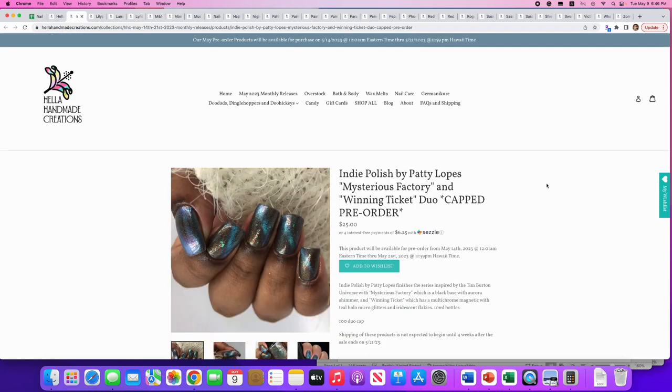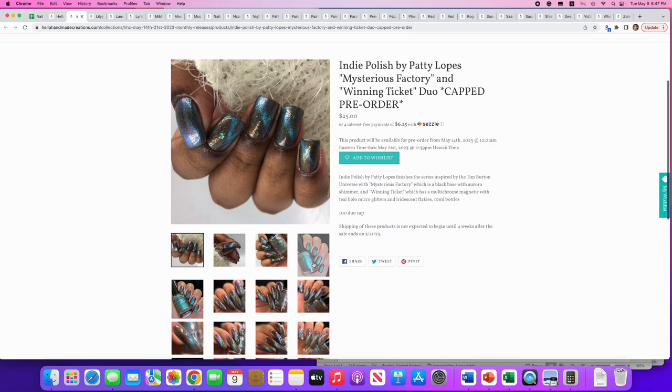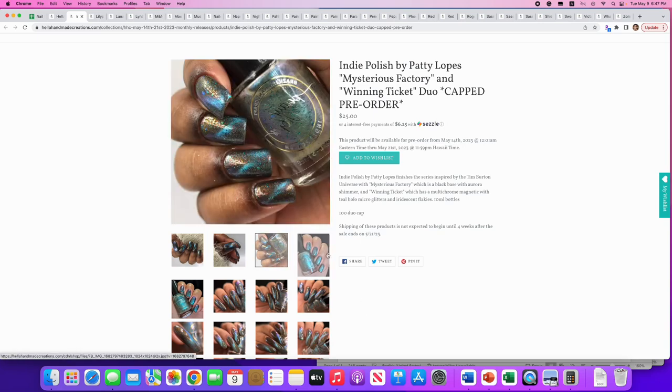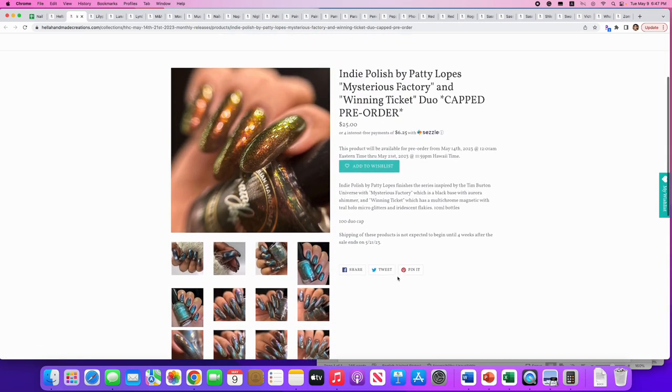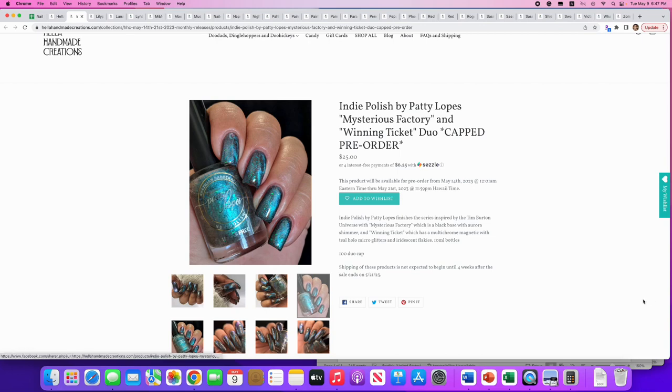Indie Polish by Patty Lobes: duo 'Mysterious Factory' and 'Winning Ticket,' inspired by the Tim Burton universe. Mysterious Factory is the black base with aurora shimmer; Winning Ticket is the multi-chrome magnetic with teal holo micro glitters and iridescent flakes. 100 of the duo available. Looking at the magnetic shots — these are not my thing. I don't need another magnetic, and it's just not doing it for me.